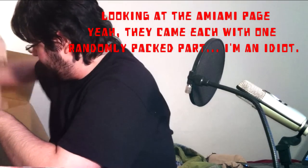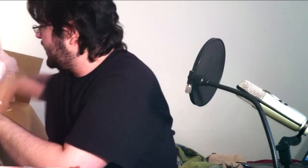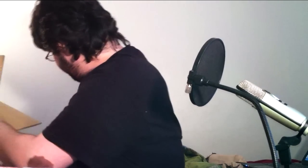Sorry about all the paper moving around while I'm digging. It looks like the last item is in another box. Let me get that out of the way now — Master Grade Nu Gundam Ver.Ka. Like you guys expected me not to get this one!